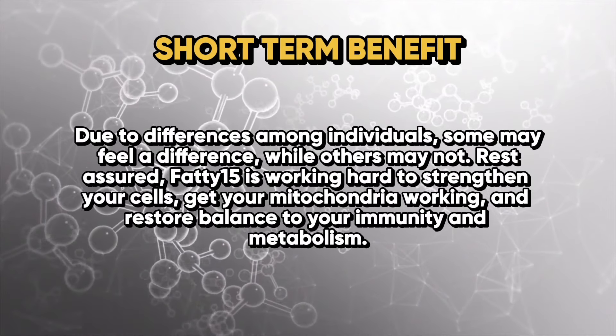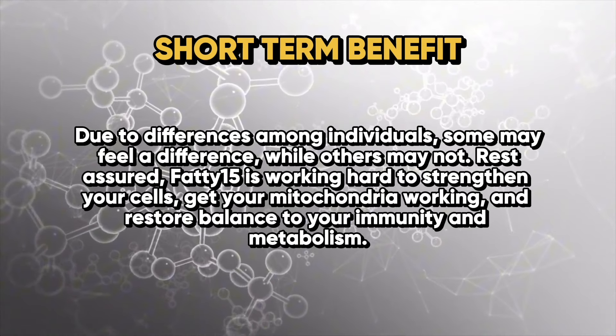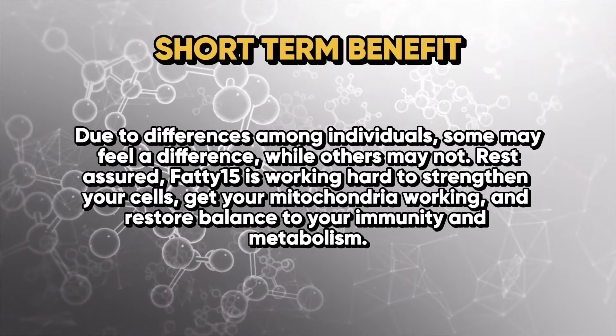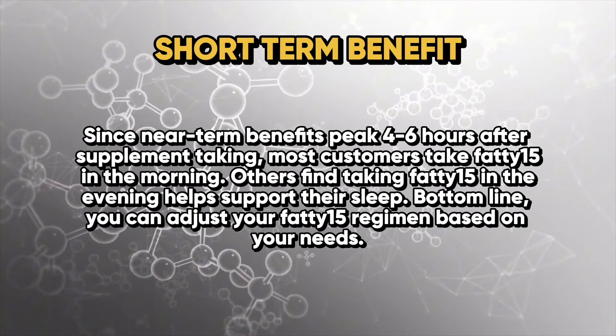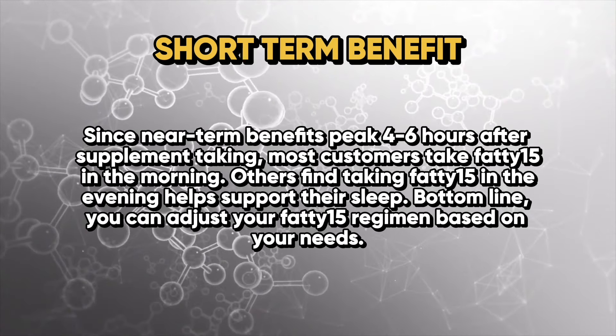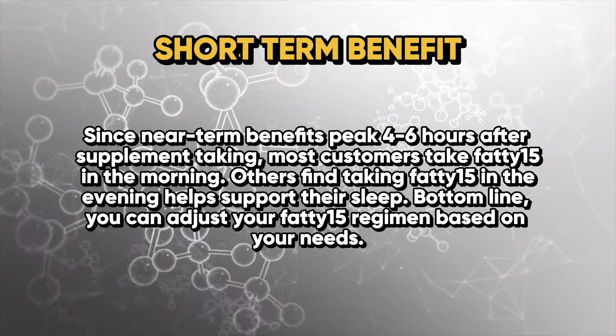Due to differences among individuals, some may feel a difference while others may not. Rest assured, Fatty 15 is working to strengthen the cells and will help with mitochondrial function and restoring balance through overall immunity and metabolism. Since near-term benefits peak four to six hours after taking the supplement, most customers take Fatty 15 in the morning, though others find taking it in the evening helps support their sleep. You can adjust your intake of pentadecanoic acid just like with fish oil — it can be used at pretty much any time of day.